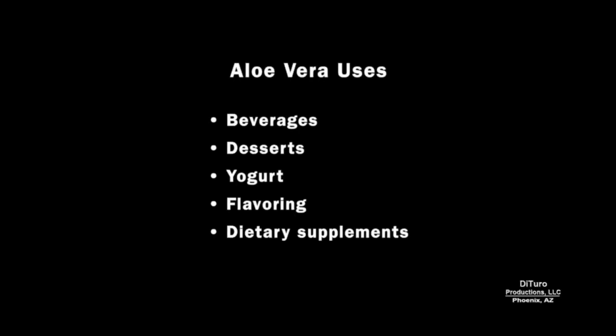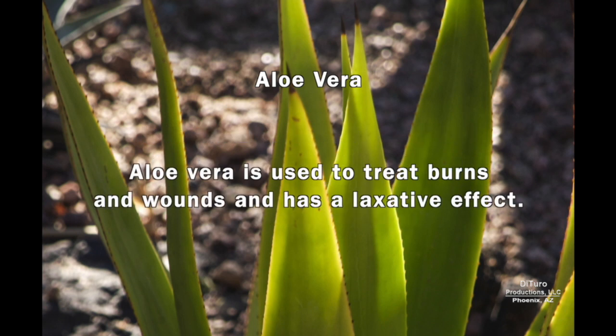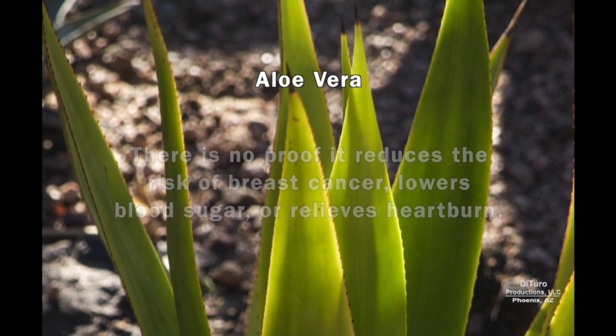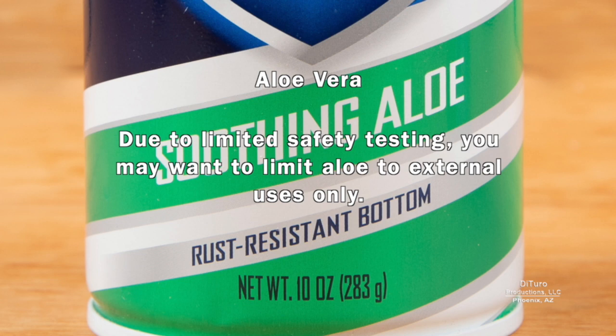Aloe vera is used in foods, beverages, and dietary supplements. It's made from the succulent of the same name, and in addition to being a food additive, it's used in skin care products. Aloe vera is used to treat burns and wounds and has a laxative effect. There's no proof it reduces the risk of breast cancer, lowers blood sugar, or relieves heartburn. In 2002, the FDA banned aloe vera from over-the-counter laxatives due to insufficient safety testing. Due to limited safety testing, you may want to limit aloe vera to external uses only.